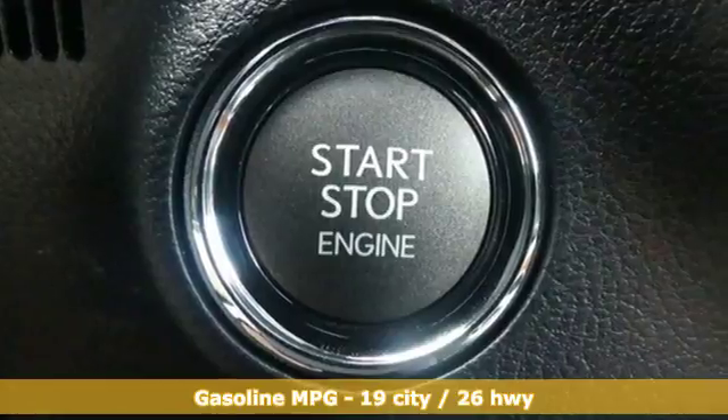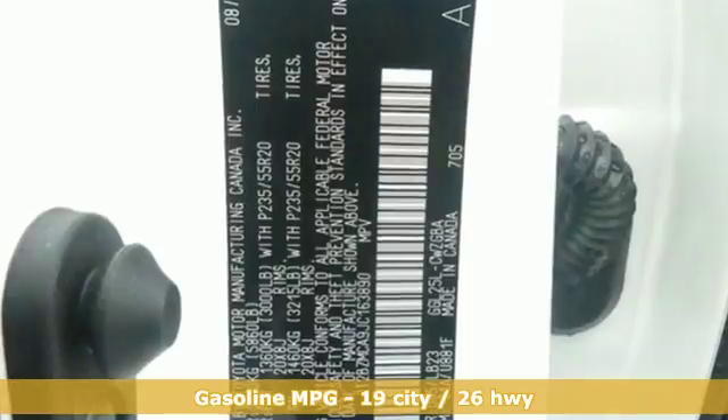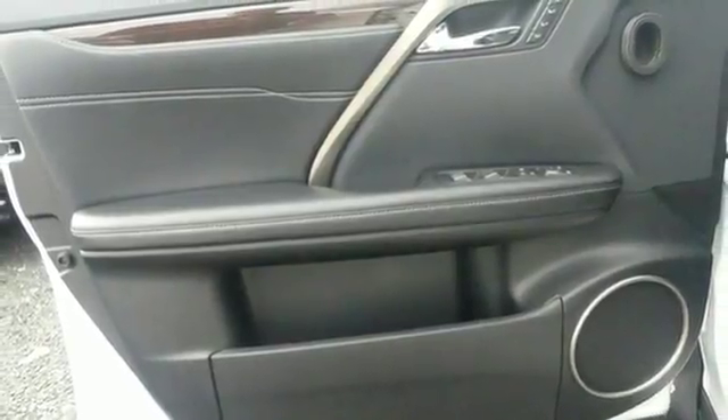V6 engine, four-wheel anti-lock disc brakes, integrated navigation system with voice activation, power heated mirrors, front heated and ventilated bucket seats, driver and passenger front seat mounted and rear side impact airbags.